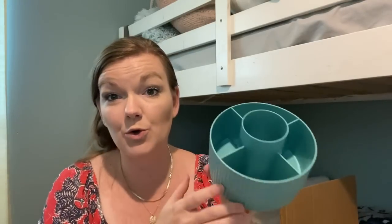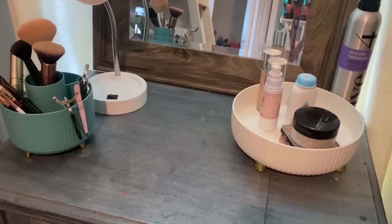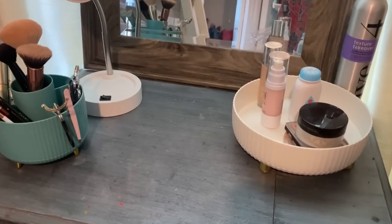This goes with it — look at how cute those are. This is actually a pencil holder, or it can hold your makeup brushes, lipsticks, mascaras, eyeliner, all of that. That's what we will be using it for. I forgot to tell y'all how much this pencil holder is — this was $6.59.